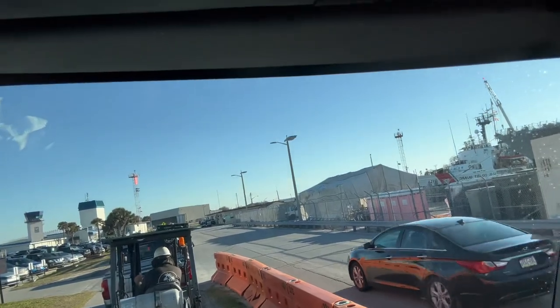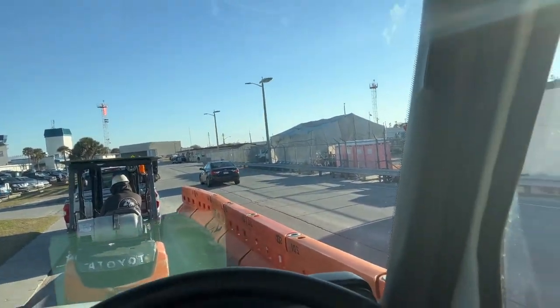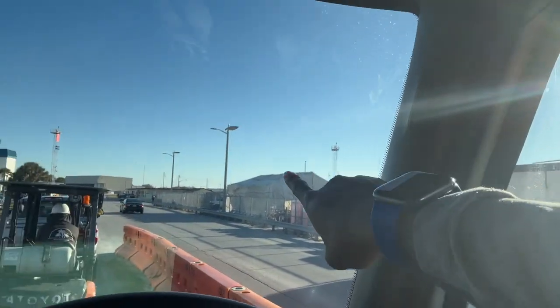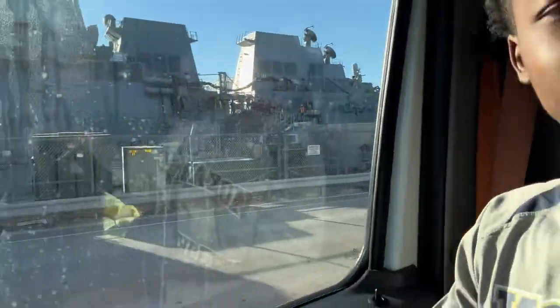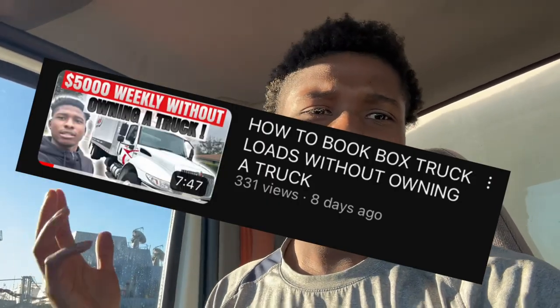Just like the military, you're gonna have to hurry up to get somewhere by eight o'clock and then probably be waiting an hour or two to get loaded or unloaded. This is the wait line — about 10 cars in front of me just to get into that security gate to get loaded up from these ships. I have a video on how to run a box truck and how to run loads without having your own box truck — link in the description.